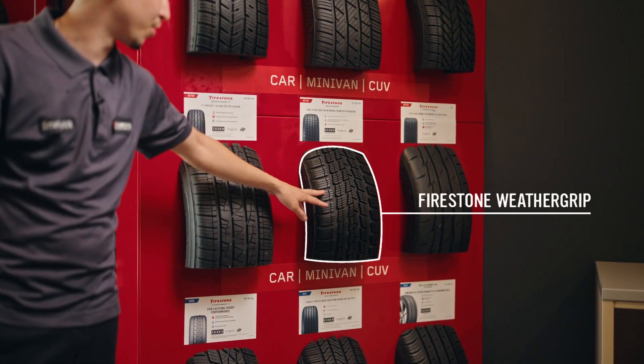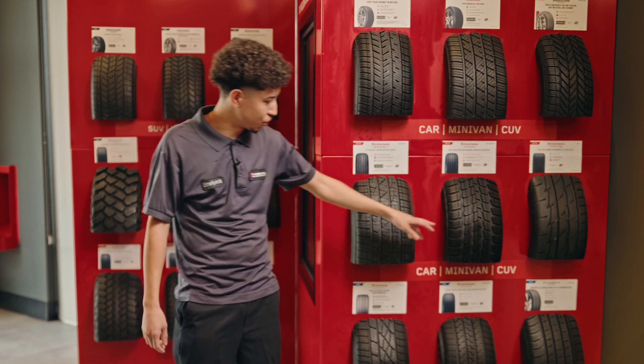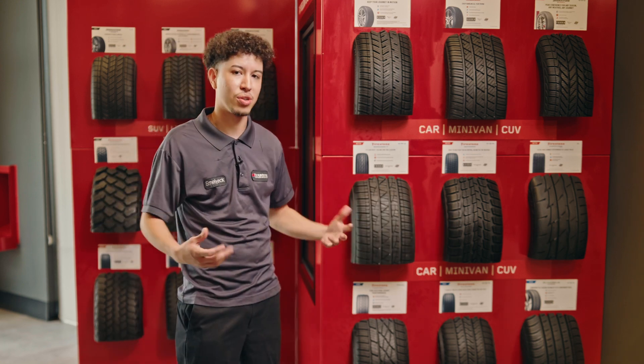We have the Firestone Weather Grips. These are more for rain — they have groovings in them to get the water out so you can get more traction.